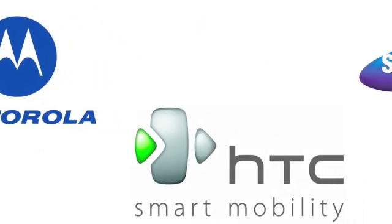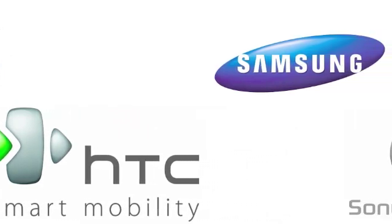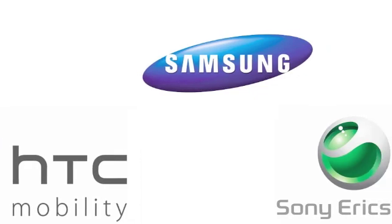Android-powered phones are made by a growing number of smartphone makers, including Motorola, HTC, Samsung, Sony Ericsson, and others.